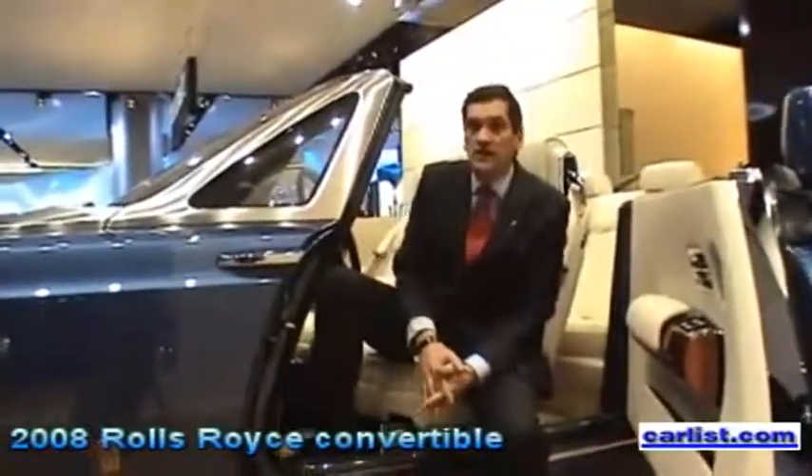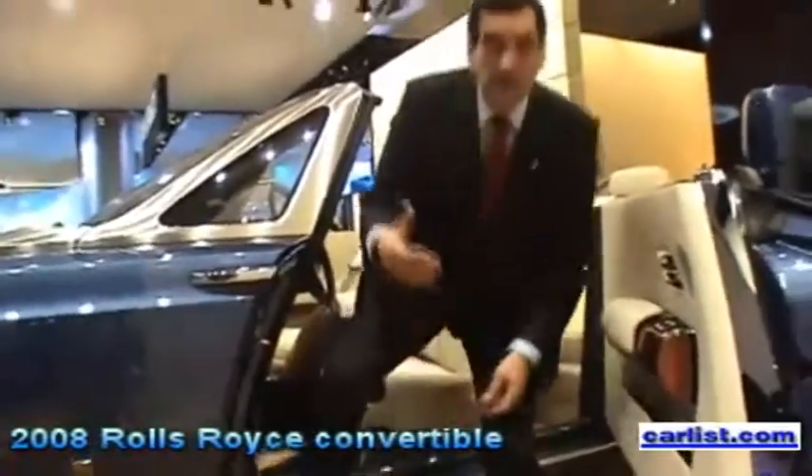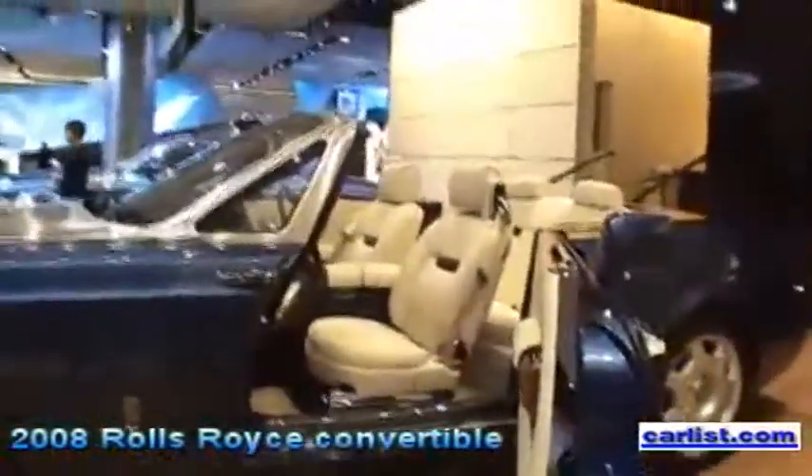One of the most special features on this car is the materials used — natural materials, such as the stainless steel that you see on the front of the car, on the bonnet, and the teak deck.